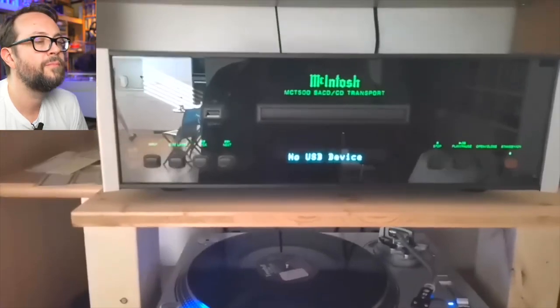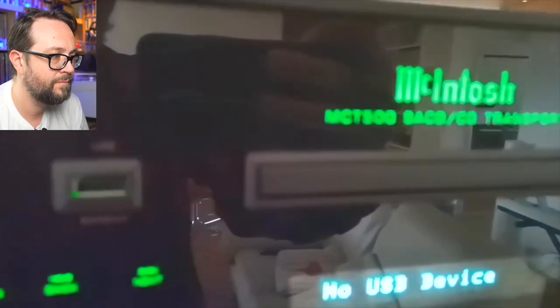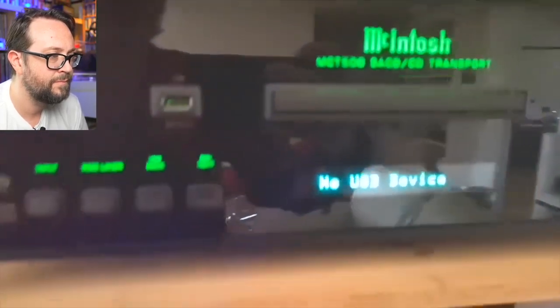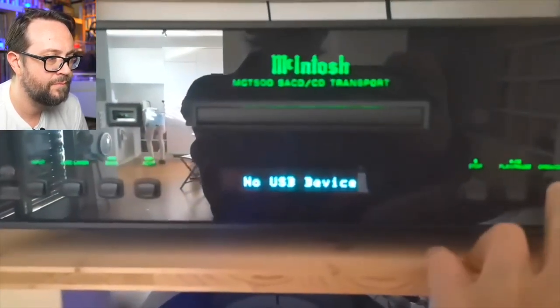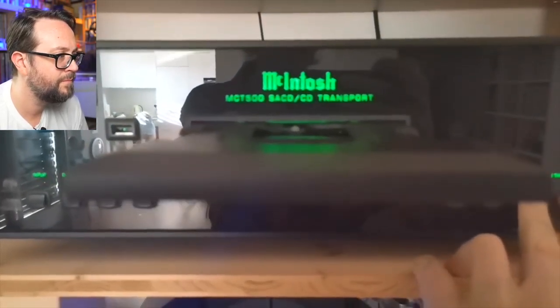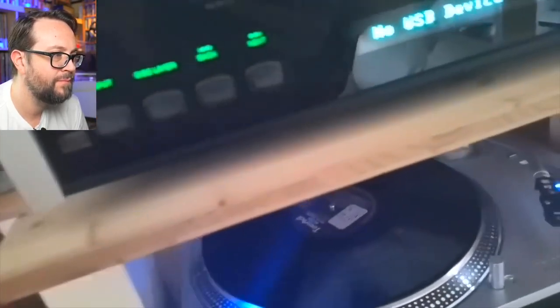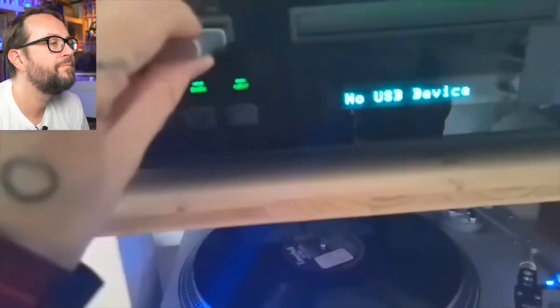There we have a transport — it's the MCT-500. This one is a beauty. You can connect DVDs, SACDs, CDs, and USB sticks.